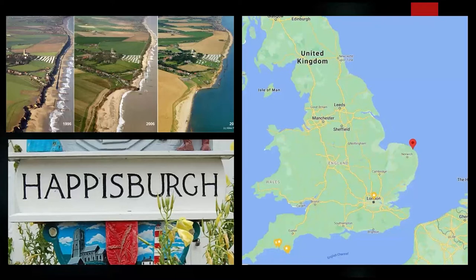So, to begin — where am I talking about? Happisburgh is located up on the coast of North Norfolk. It's right on the coastline and it's a lovely village. If you haven't visited, you should. But it's also a village that is being rapidly eroded by the sea. You can see from these images, going from 1996 to 2012, there's been a huge amount of loss — basically this area from 1996 has now gone.